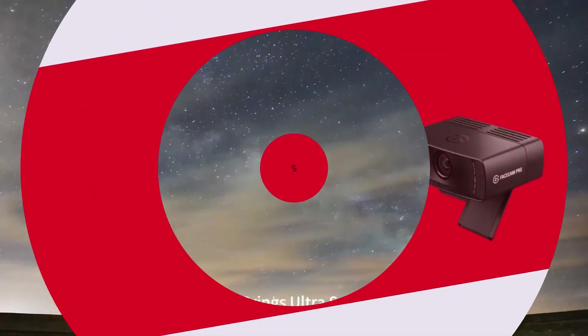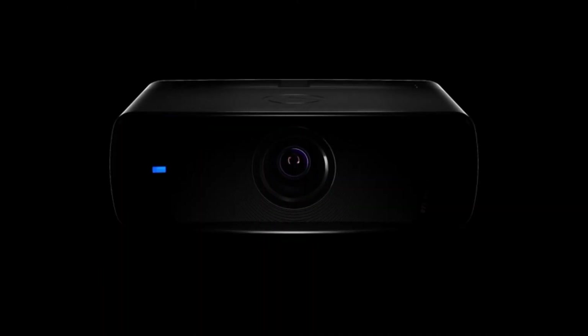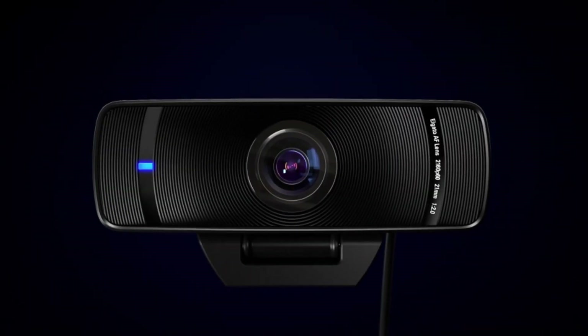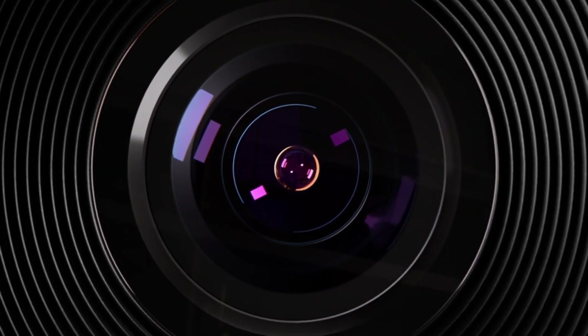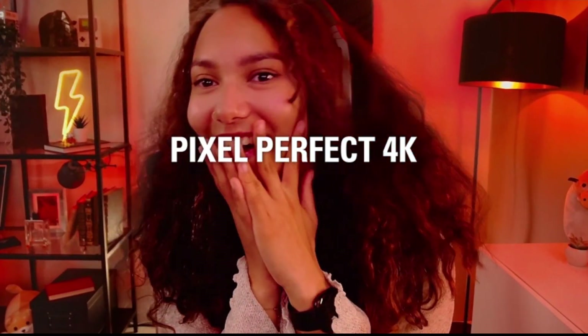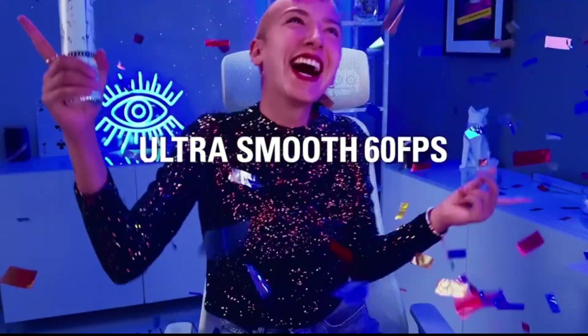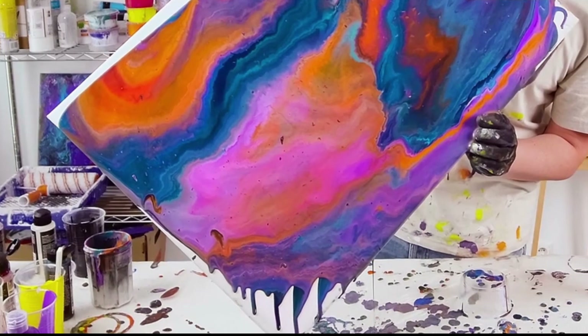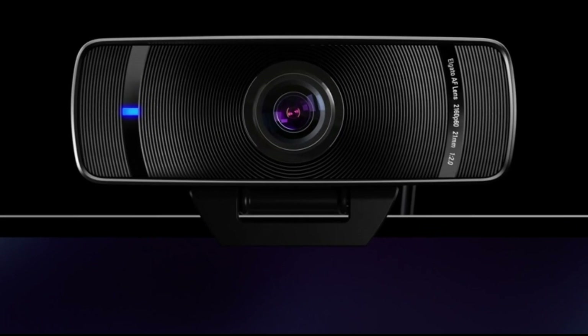Let's get started. Number 5: Elgato FaceCam Pro. We're diving into the world of professional-grade streaming and content creation with the Elgato FaceCam Pro. As a dedicated camera designed explicitly for streamers and content creators, the FaceCam Pro sets a new standard for quality and performance. Its stunning 1080p60 HDR video quality ensures that your audience sees every detail with exceptional clarity and vibrancy, making your streams and videos truly stand out.